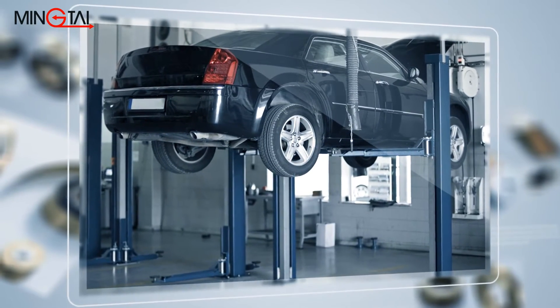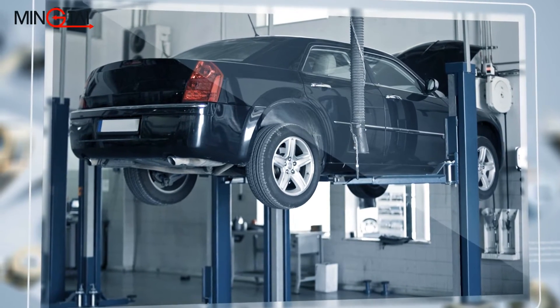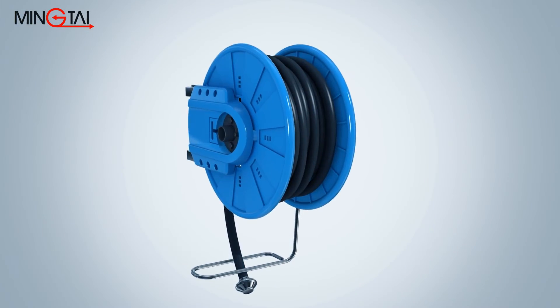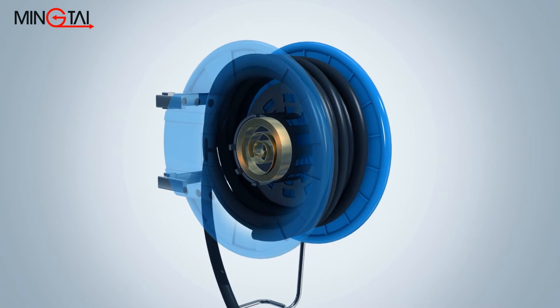Power springs can be utilized in retractable air hose reels and auto rewind power cord reels, which are mounted on the wall of an auto repair shop. Retractable water hose reels also employ power springs for pull-out and retracting water hoses.